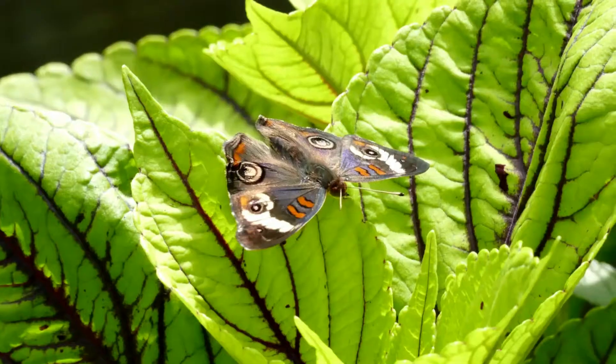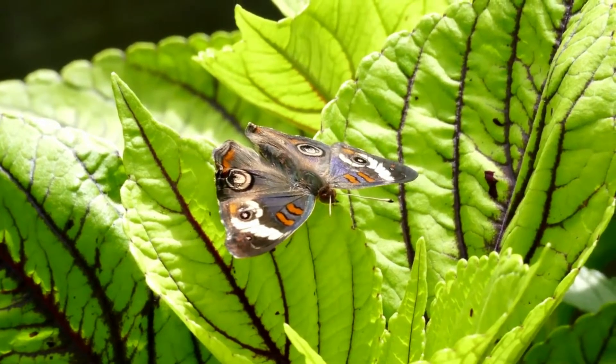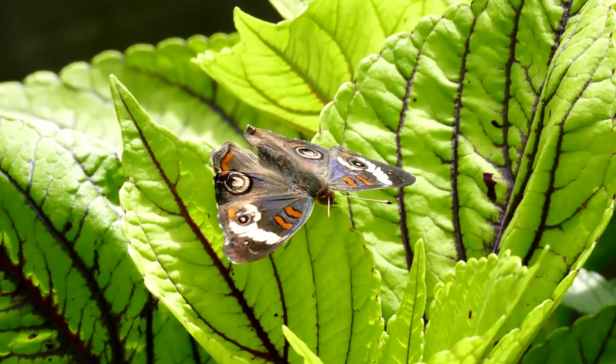Most of the time, plants are the ones that get eaten. But every now and then, a plant gets revenge.